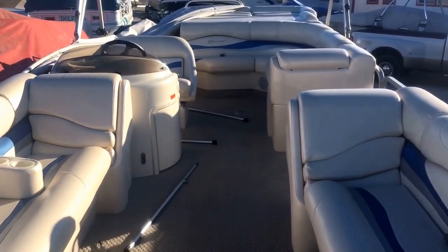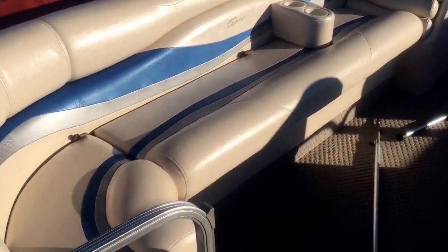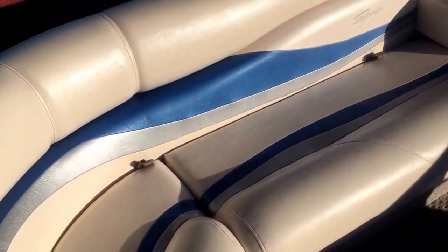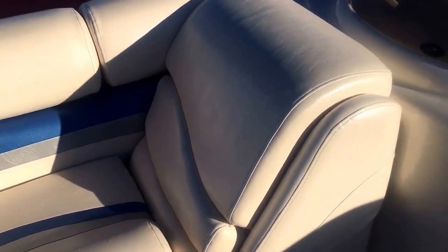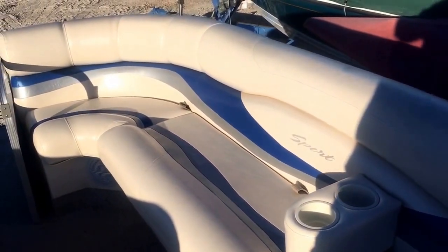Alright, now we're inside this 2006 Bennington. Staying to the starboard side so we don't get too busy. This sport model has one of my favorite interior packages because it's got this pearl tint to the vinyl. I'm not sure if you can really see that on video, but hopefully right there you can see how it's glistening.